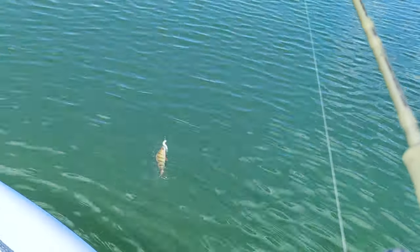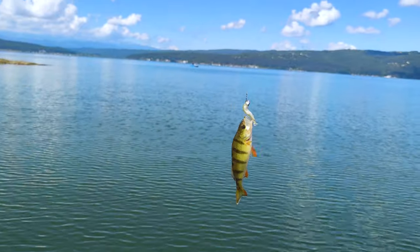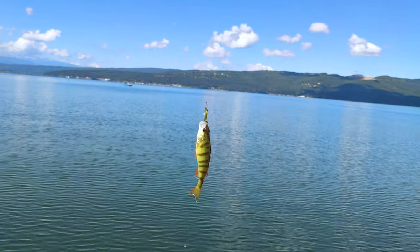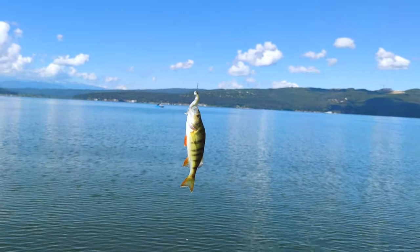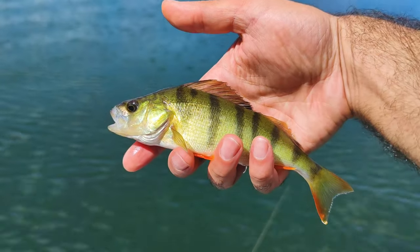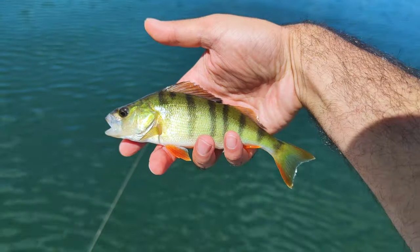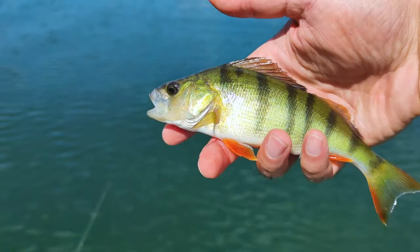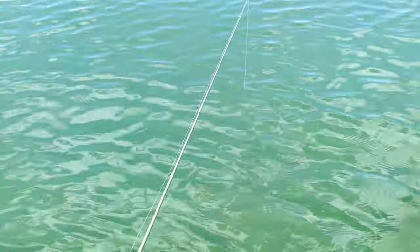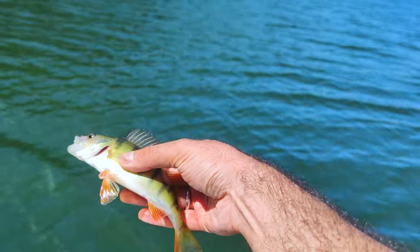Yes, there is a second one — pretty good fish. We're gonna release this one as well. Look at the beautiful zebra colors this fish has. Not a big one though, but let's release the third one for today. Beautiful fish.